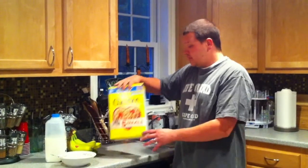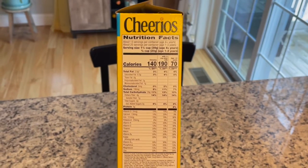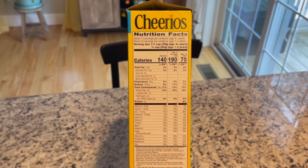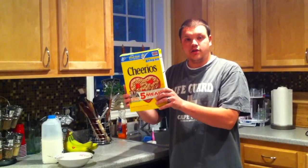So overall, I'd say Cheerios is really good. It's also very healthy, which is great — low in fat, high in protein. So it's a great choice for breakfast. It keeps you filled up and running on your day. I would highly recommend that you try some Cheerios. Thank you.